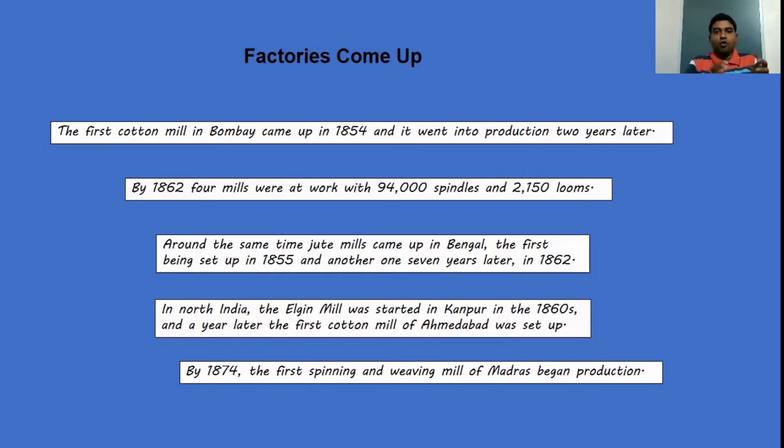In 1862, four mills were at work with 94,000 spindles and 2,150 looms. At around the same time, in the 1850s to 1860s, jute mills also came up in Bengal. The first jute mill came up in 1855, and the next one came up seven years later, in 1862.